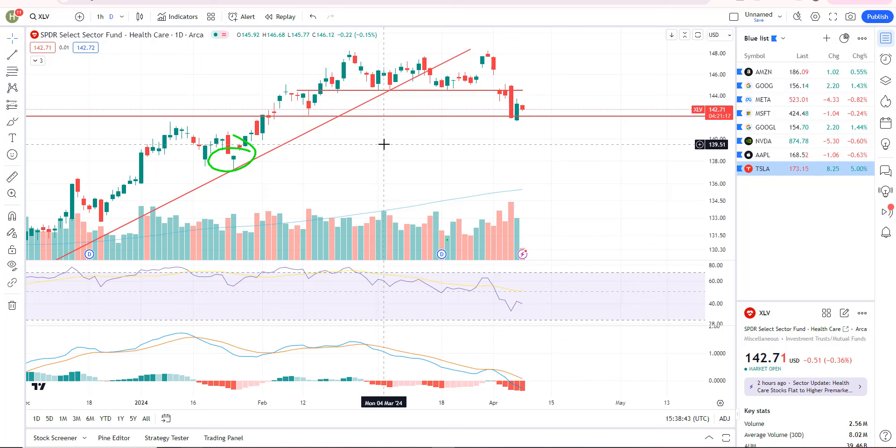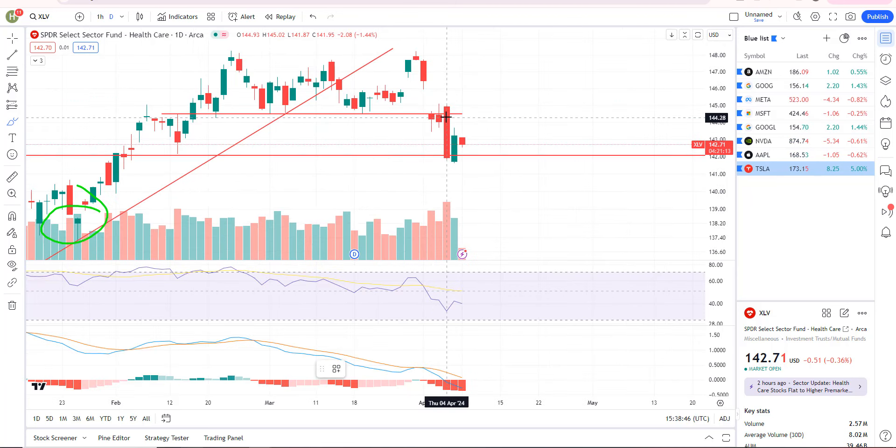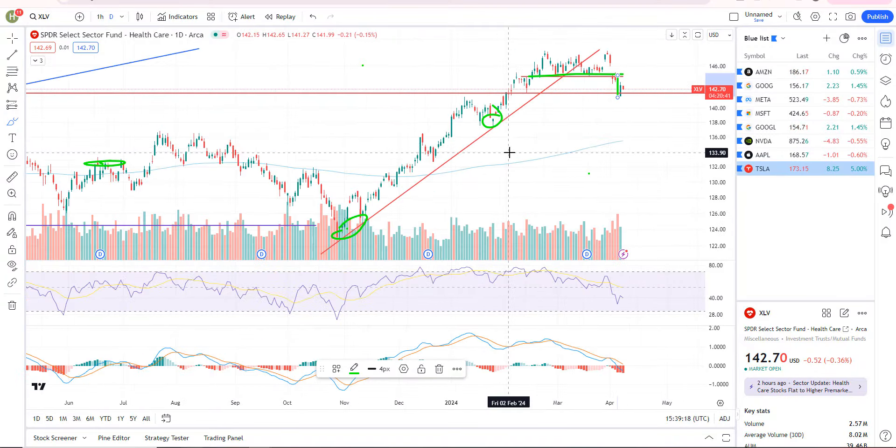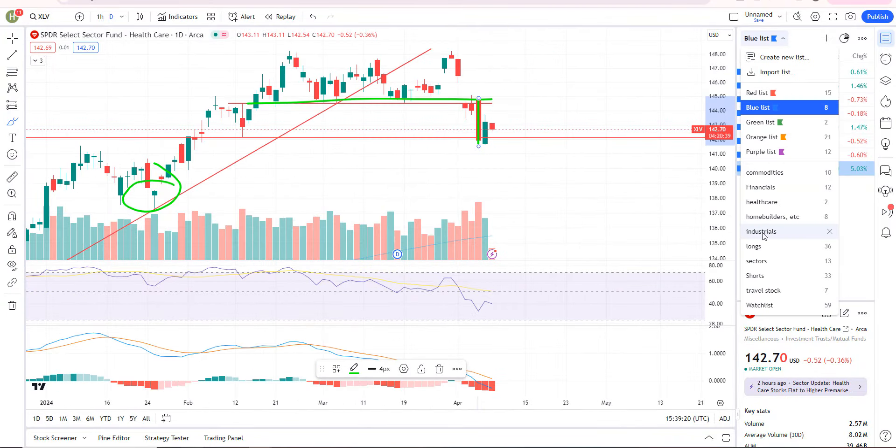Next largest sector, XLV, which is healthcare. We did get a sell signal on Thursday the 4th — big red candle, big breakdown there. A lot of that was probably due to AbbVie (ABBV). I posted that to the private member group as it was breaking support as a potential short trade. This one's been broken. We were chopping, holding this support zone, and then boom, big sell signal. This is a sell-the-rips sector now — as you rally into resistance, it's an opportunity to short as it continues lower.